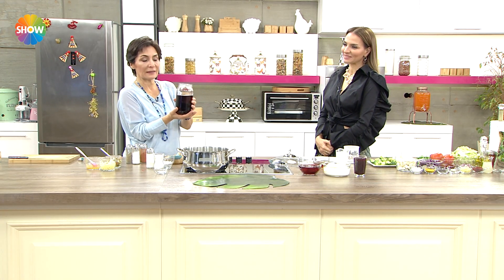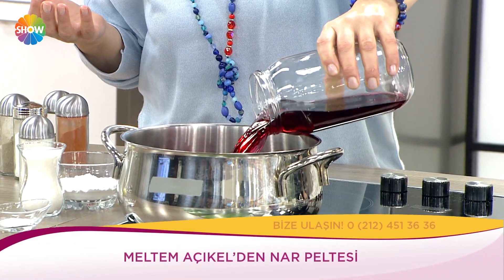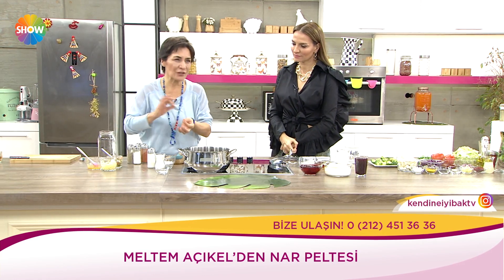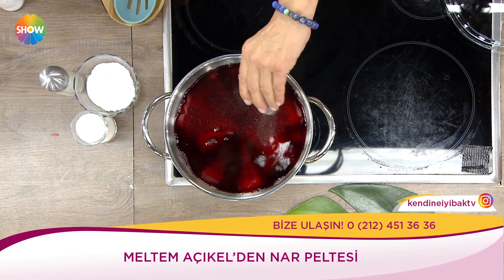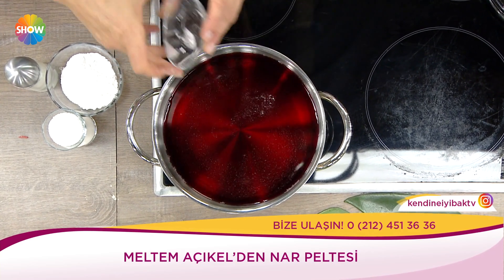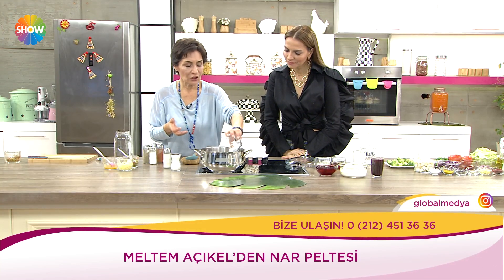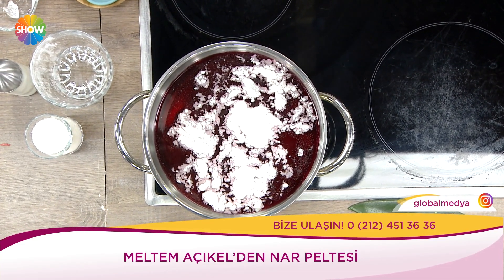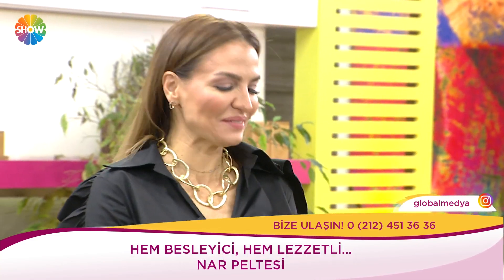Şimdi narları sıktık. Nar peltesi yapıyorum. Narın sıkılmış suyunu tencereye koyuyorum. Lezzet versin diye vanilya çubuğu — ya da toz vanilya ilave edebilirsiniz. İki yemek kaşığı nişasta ilave ettim, güzelce karıştırıyorum, iyice çırpacağım, çırparak pişireceğim.